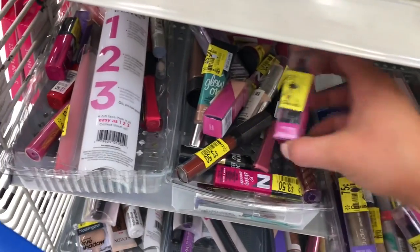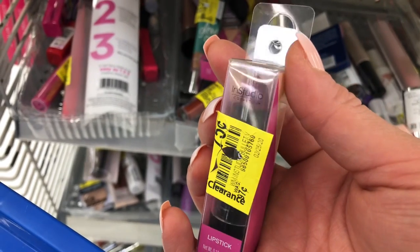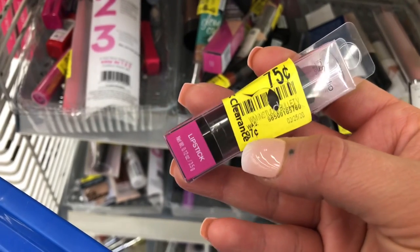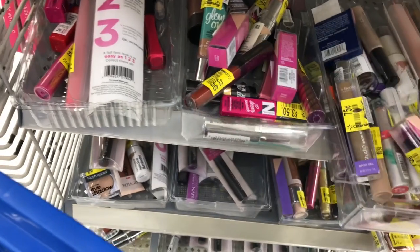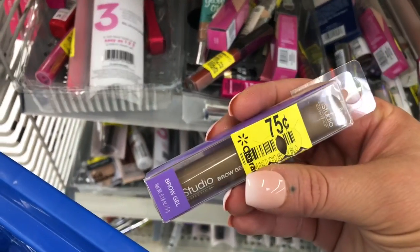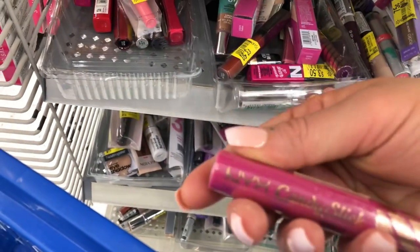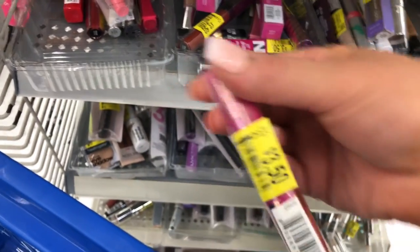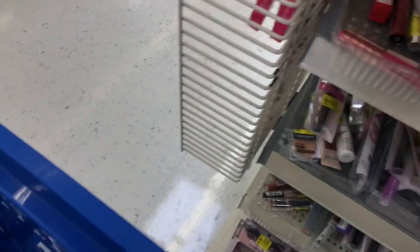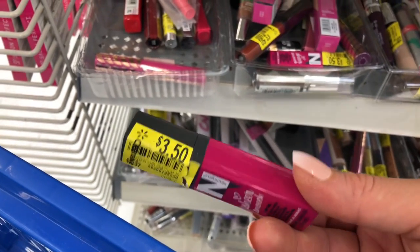I'm in the makeup clearance and I don't know this brand — it's called In Studio Cosmetics. There's a lipstick for $0.75, though the original price is only $0.97 so it's already a cheap brand. They also have a brow gel. There's a NYX candy stick for $3.50, and I spotted a Neutrogena product for $3.50 as well.